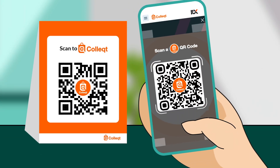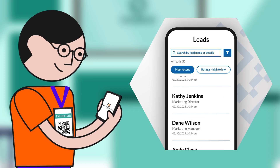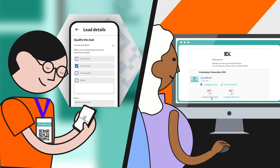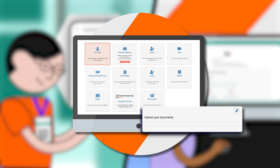Collect QR Code isn't your average QR code. It goes a step further and automatically saves the contact information of everyone who scans your QR code, so you can follow up at your convenience. Visitors will automatically access the brochures or product information that you uploaded into your exhibitor profile.